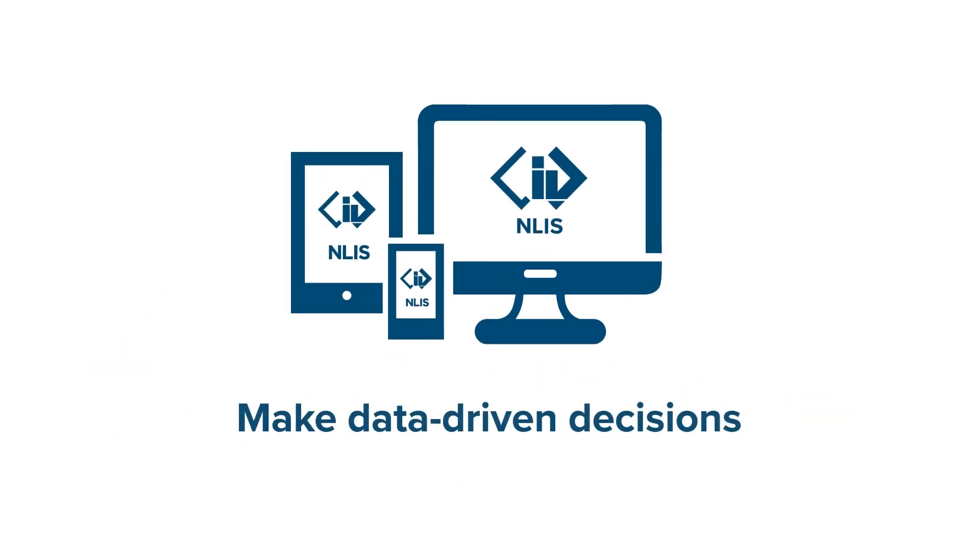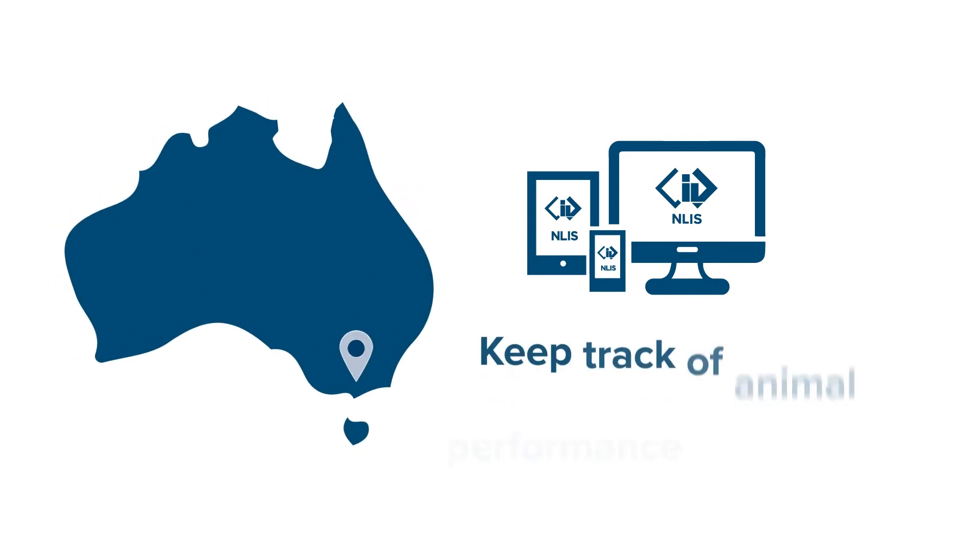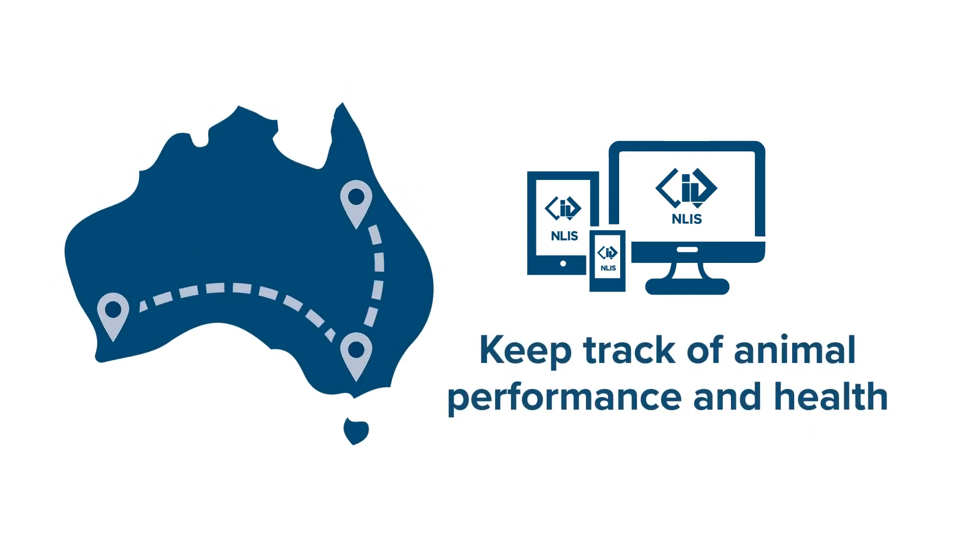NLIS helps you make data-driven decisions, with the ability to view carcass feedback from selected abattoirs through your NLIS account. By integrating NLIS into your on-farm management, you can keep track of individual or mob-based animal performance and health.